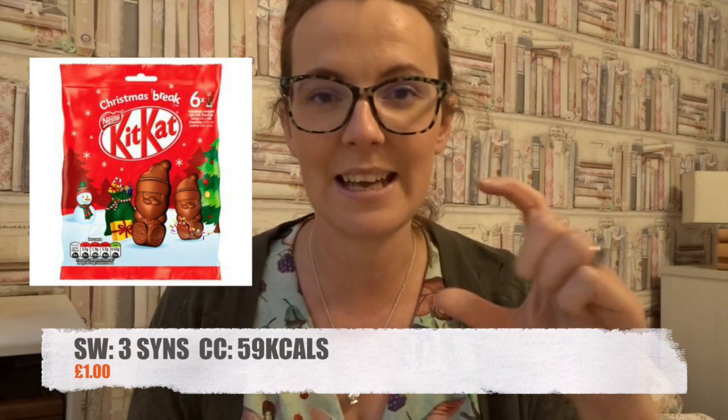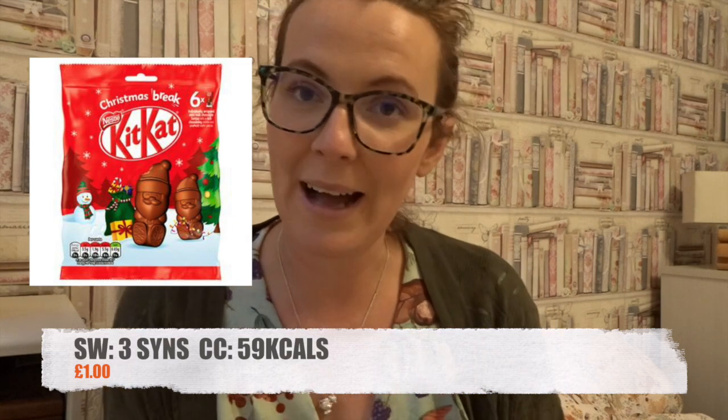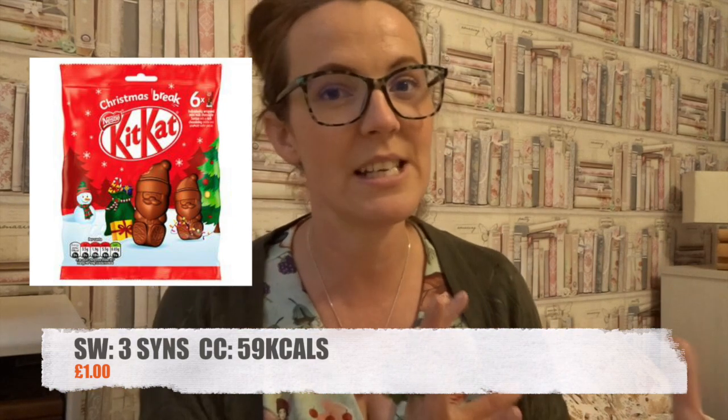Let's move over to Sainsbury's. There's one product in Sainsbury's, but you can get this product in most supermarkets, and these are the KitKat Santas. They're a mini KitKat Santa, and they come in a bag of them. Each mini KitKat Santa is 59 calories on calorie counting, or they are 3 syns each. You get enough product to warrant the calories and the syns. Each bag is £1.00, and like I said, it's not just Sainsbury's — you can get these in most supermarkets.